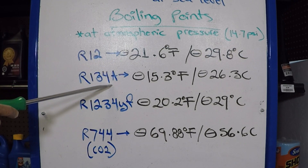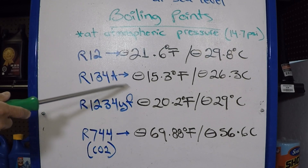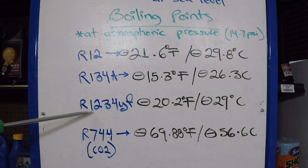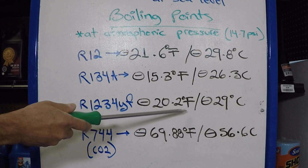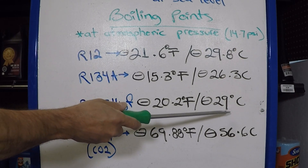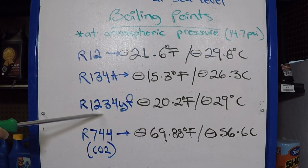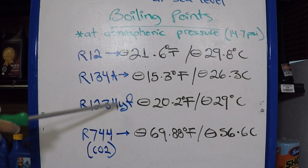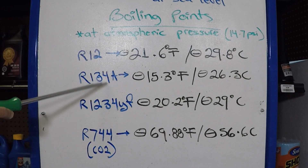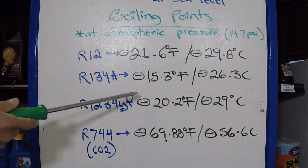No different than R12, there are concerns that R134A still affects the ozone layer, and it is now being replaced by the R1234YF. Its boiling point is minus 20.2 degrees Fahrenheit, which is minus 29 degrees Celsius. Working pressures between these two are similar, and technicians note that even though you cannot use R1234YF on a compressor previously fitted with R134A, you can use R134A on a system designed for R1234YF.